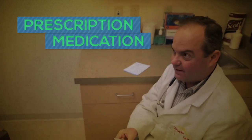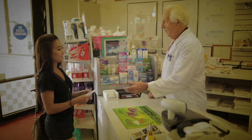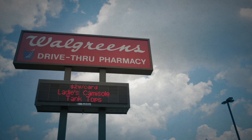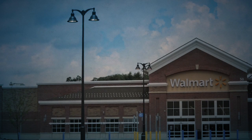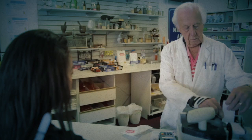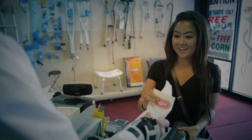A doctor at an office, urgent care center, or hospital may write you a prescription for medication. In this case, you will need to go to a local pharmacy to get the prescription filled. There are lots of options available — Walgreens and CVS are two of the more popular nationwide chains, but Walmart and other grocery stores also have pharmacies. In most cases, you will need to pay for the medications fully and then keep copies of your receipts and submit a claim to your insurance company for reimbursement.